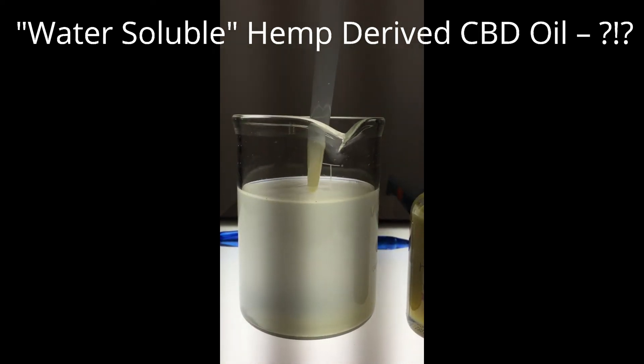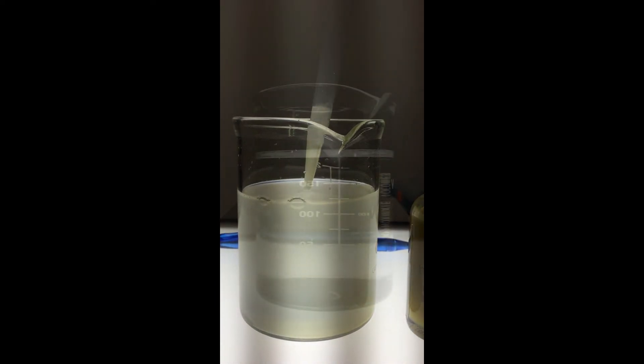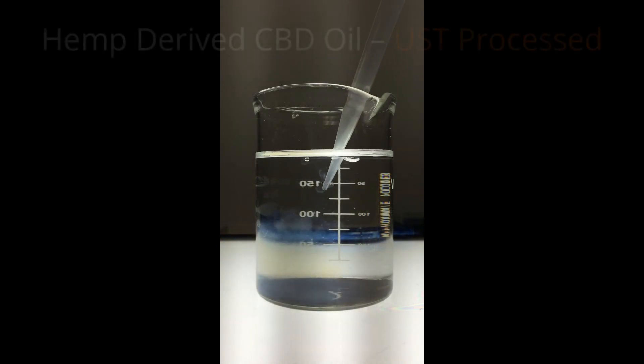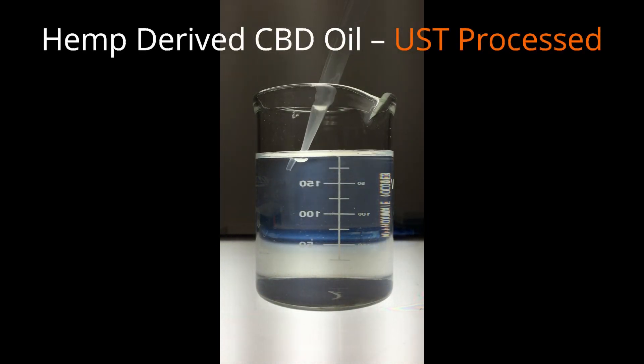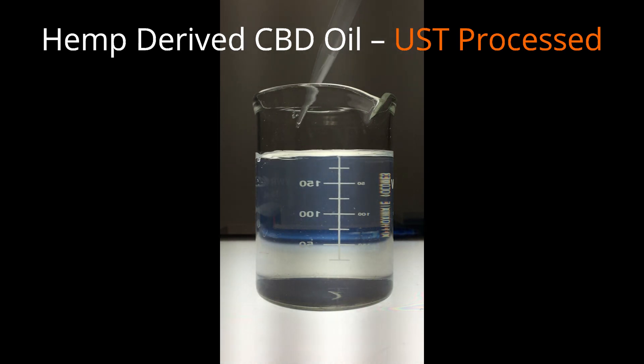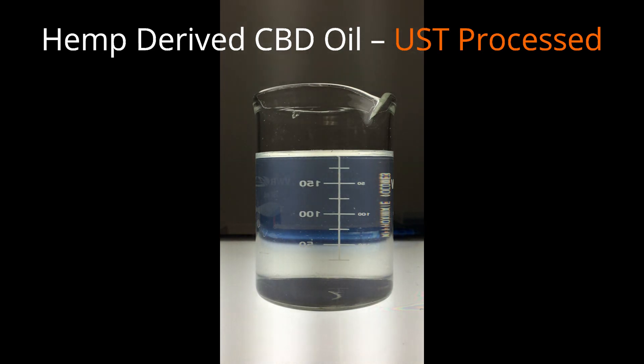and doesn't dissolve. That's not what we would consider water-soluble CBD oil. Now here's the CBD oil product processed with our UST platform, where we've added the same amount of CBD to the same amount of water. You can clearly see the difference. So just maybe oil and water do mix if it's processed by our UST Ultra Sheer Technology platform.